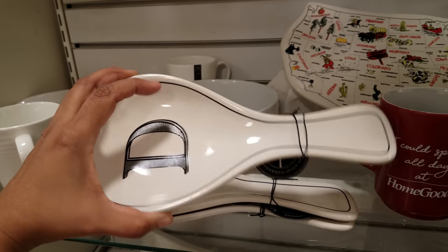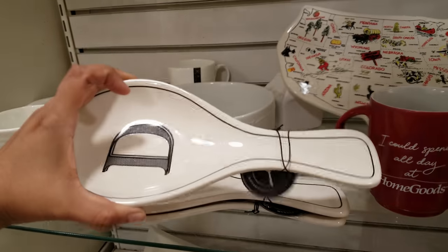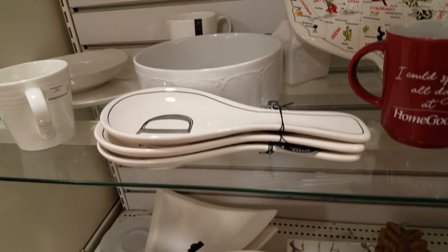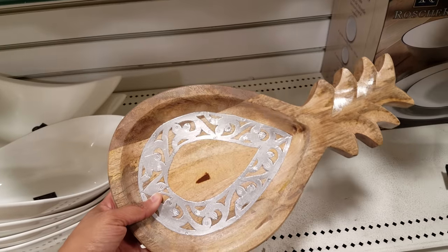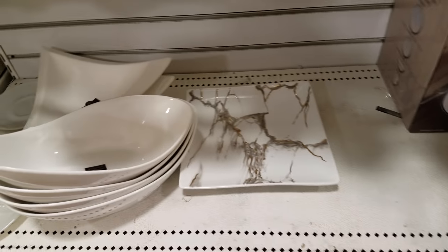Here are some monogram resting spoons — these are going to be four dollars, and they're by Home Essentials. They have a letter D and what looks like a letter L. I don't think I've seen this one here at all — this is really neat and definitely interesting. This is going to be $13.